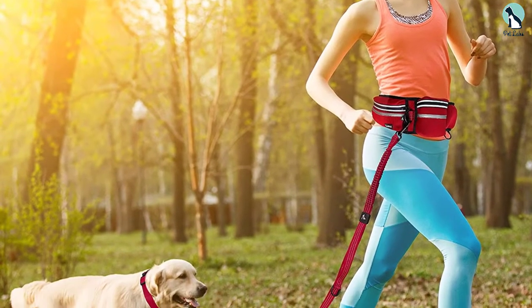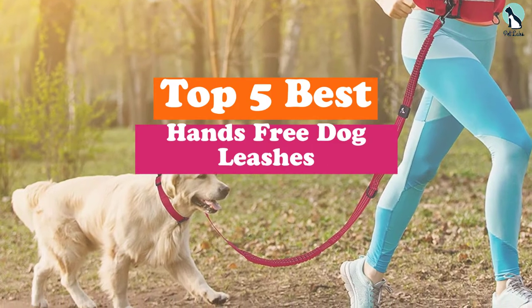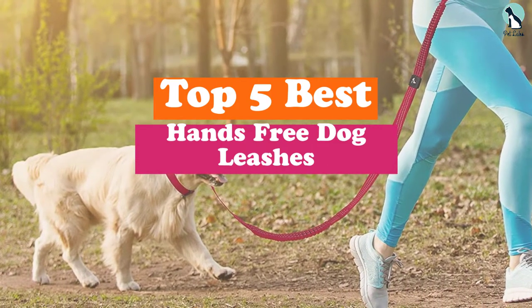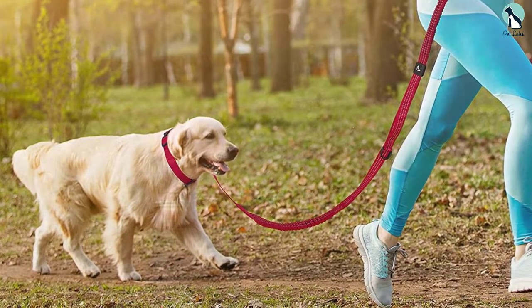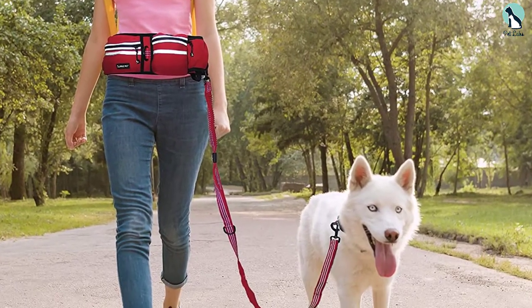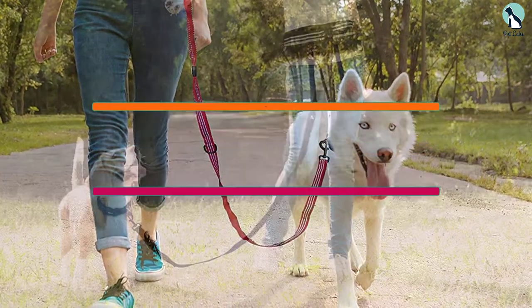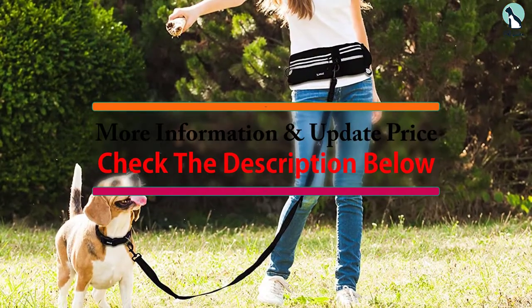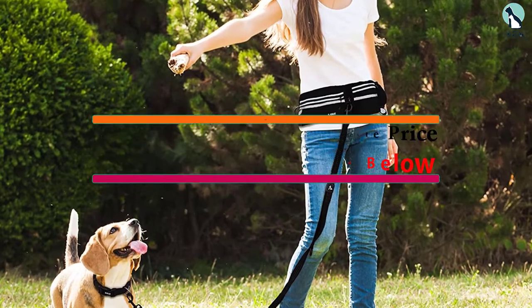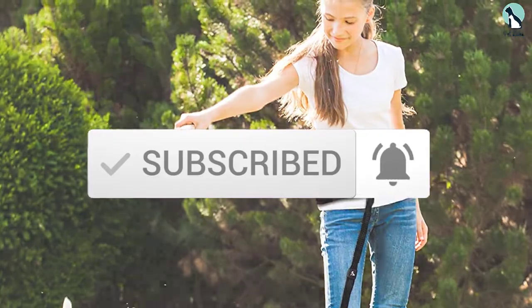Hey guys, in this video we're going to be checking out the top 5 best hands-free dog leashes that are available on the market for their true quality. I made this list based on my personal opinion and hours of research, and have listed them based on popularity, quality, price, durability, user opinions, and more. If you want to see more information and the updated price, you can check out the description below, and also make sure to subscribe for more reviews. Let's get started.